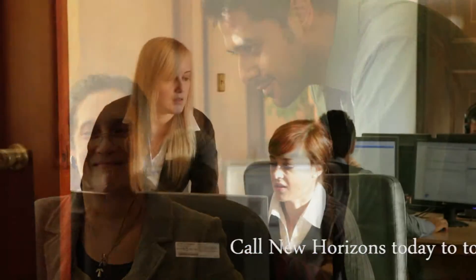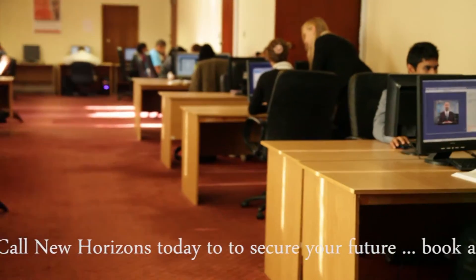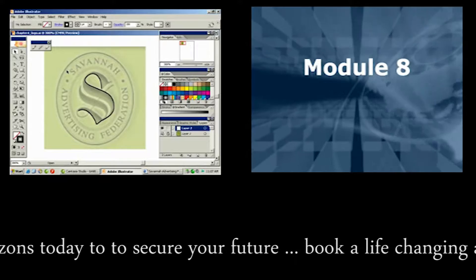My Choice is a revolutionary new way of approaching your studies. By combining the best of various learning methods, it gives you the best chance of success.